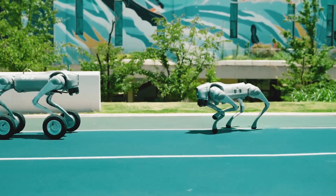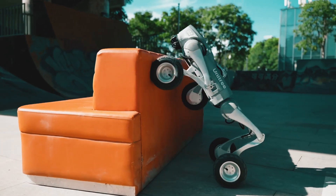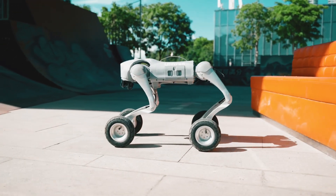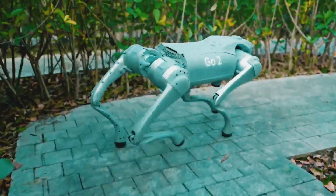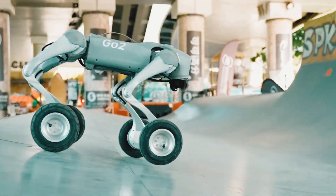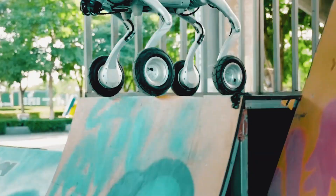A game changer in precision and adaptability. Imagine a robot that can navigate complex environments all on its own. The Go2's advanced perception system lets it avoid obstacles and even follow pre-mapped paths without human input — perfect for industries that need continuous operation. This robot can handle long missions with its long-lasting battery. Can it go further than we expect?